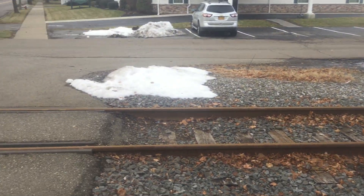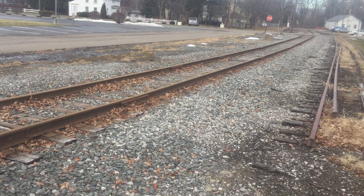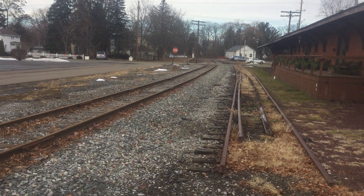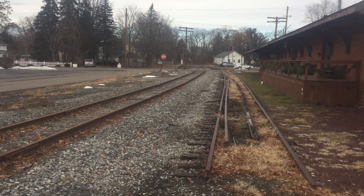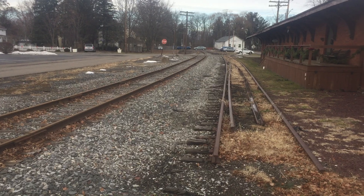If there is a train that comes, I'll make sure I take a video. I'll turn the video back on if there's a train that comes so you guys can get some good footage of it going by. But thanks for watching.